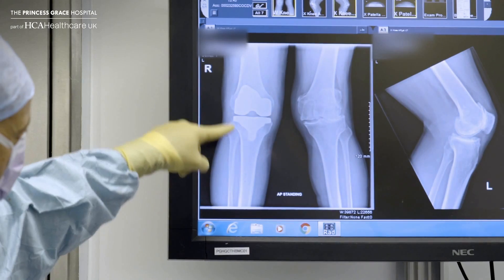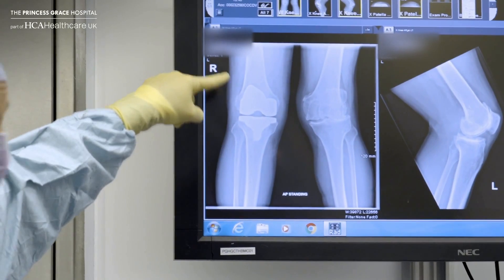At Princess Grace there's a big team of consultants who undertake MAKO-related procedures for hip and knee replacements. Traditionally when you're doing a knee replacement or hip replacement, you're working off standard X-rays, and standard X-rays are two-dimensional.